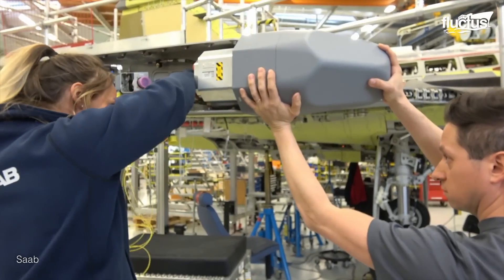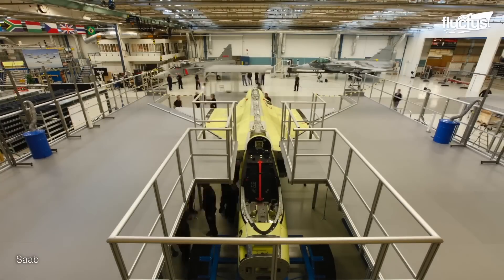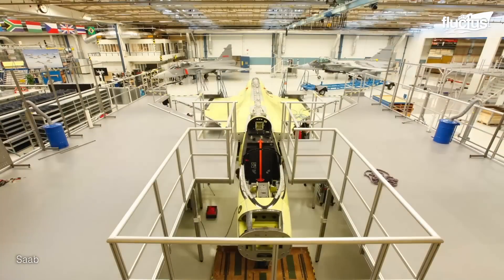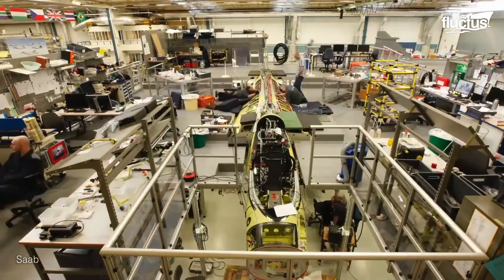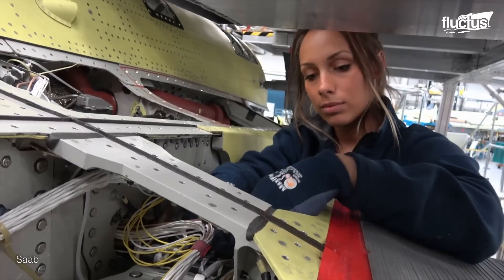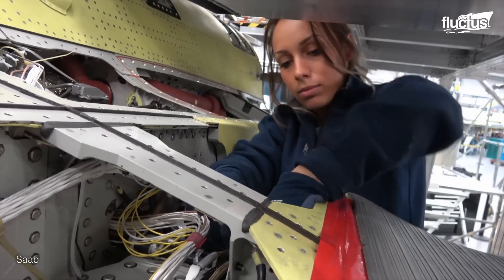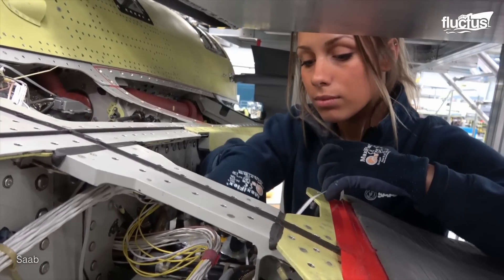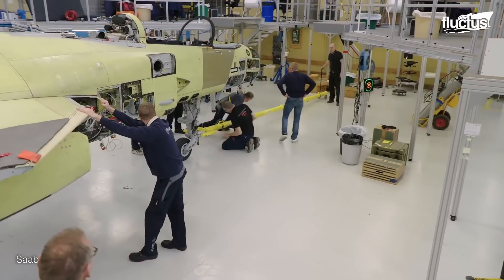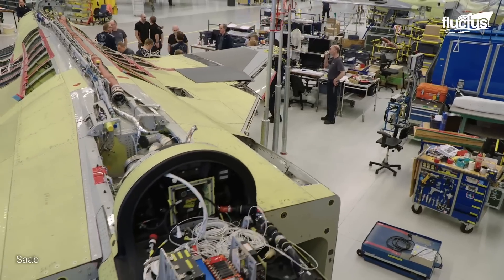Through training programs and knowledge-sharing initiatives, Saab transfers its technological advancements and manufacturing practices to Embraer, ensuring the development of local capabilities and paving the way for future collaboration in aerospace projects.